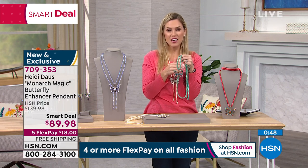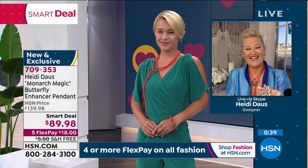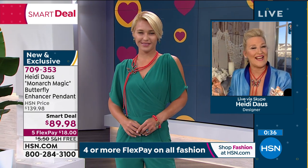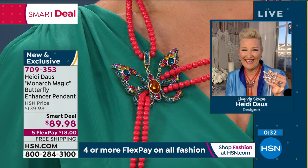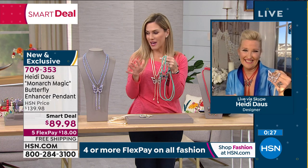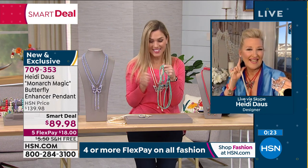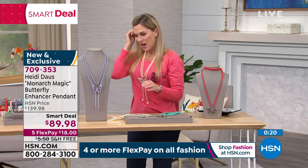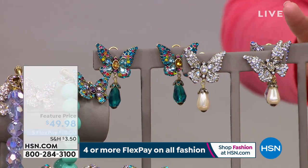Heidi, I cannot thank you enough for Skyping in and sharing this amazing deal with our girls at home. Are you staying safe and healthy? We are sparkling in place — that's what we like to say! Maybe we will get a chance to see your sparkling beautiful face throughout the day. Can I show everybody the earrings, bracelet, and rings that go along with this? This is divine — right here we have the coordination.